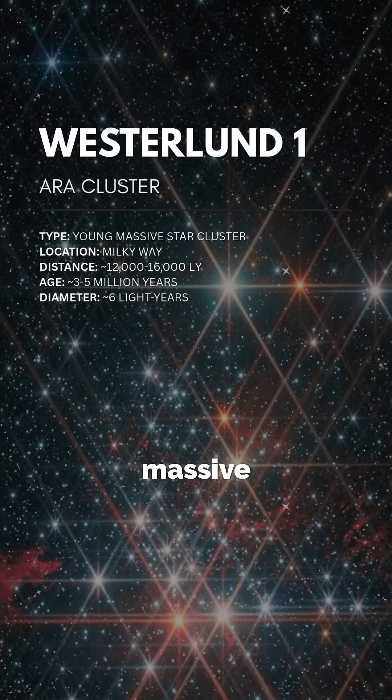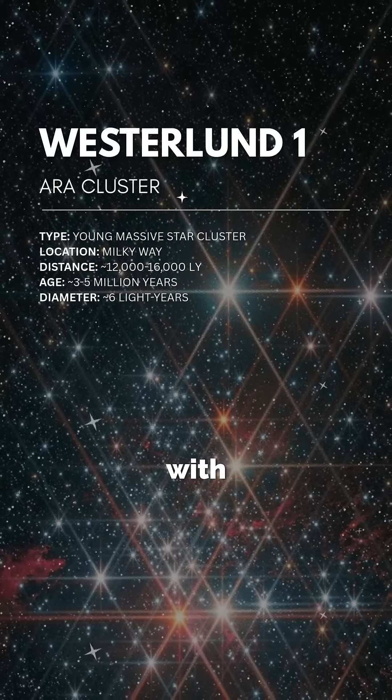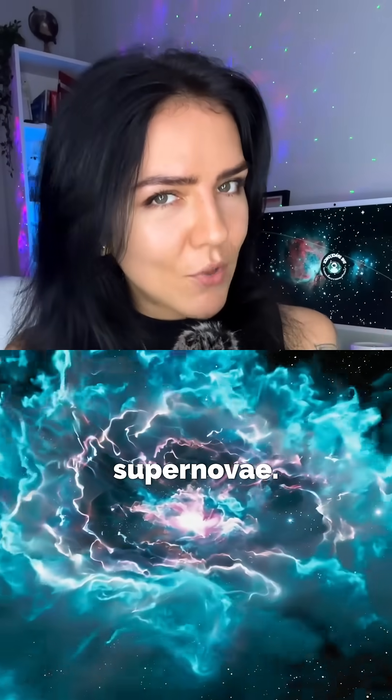Westerlund 1 is actually one of the most massive young star clusters in our galaxy. It's packed with huge, short-lived stars that are blasting out powerful stellar winds and setting up the stage for supernovae.